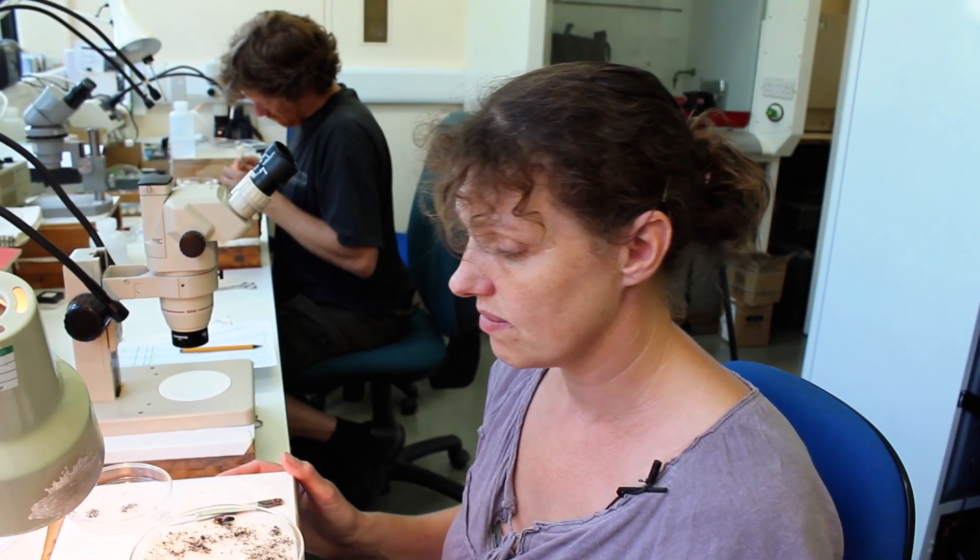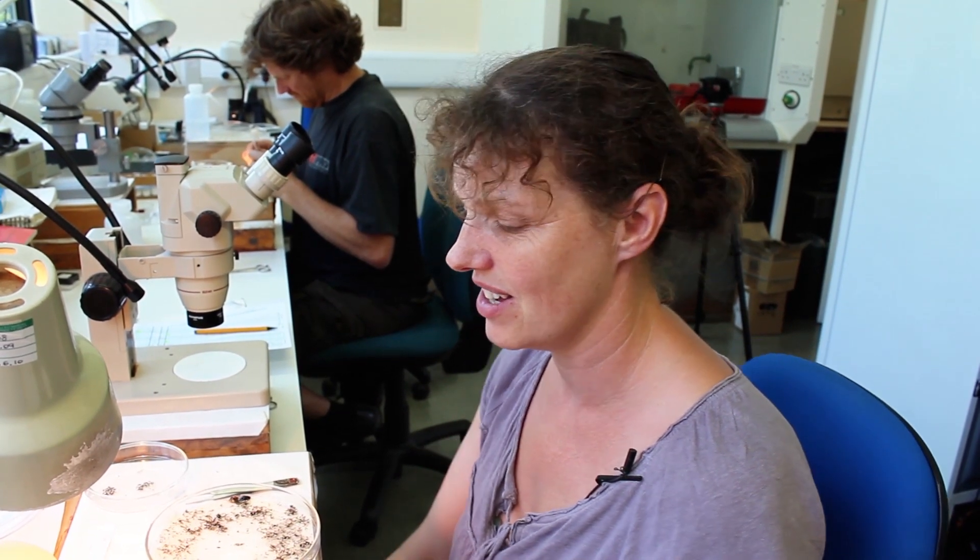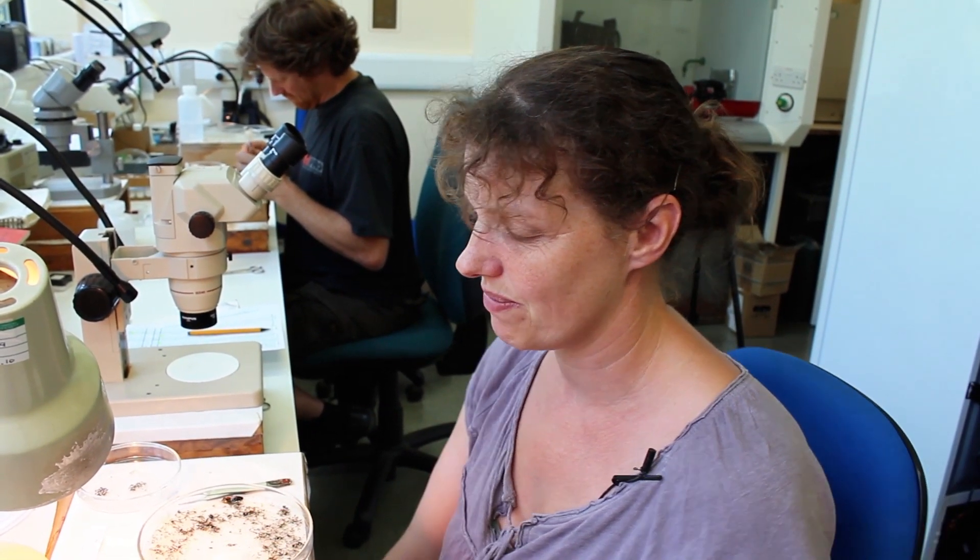Do you have to love insects to do this job? I think it helps. But looking down a microscope, some of them are fascinating — beautiful colours and markings. You just can't not admire some of them. Some of them are very beautiful.